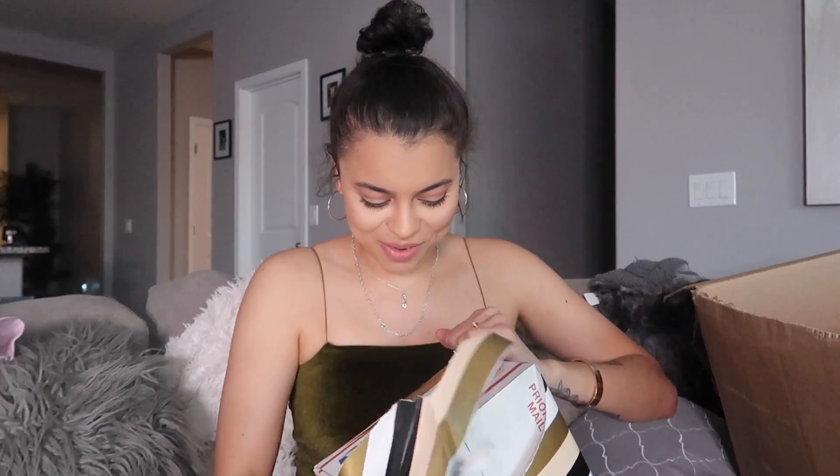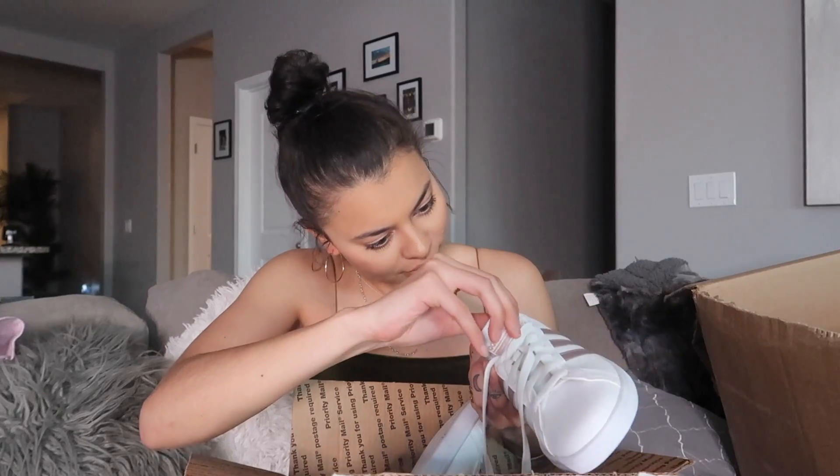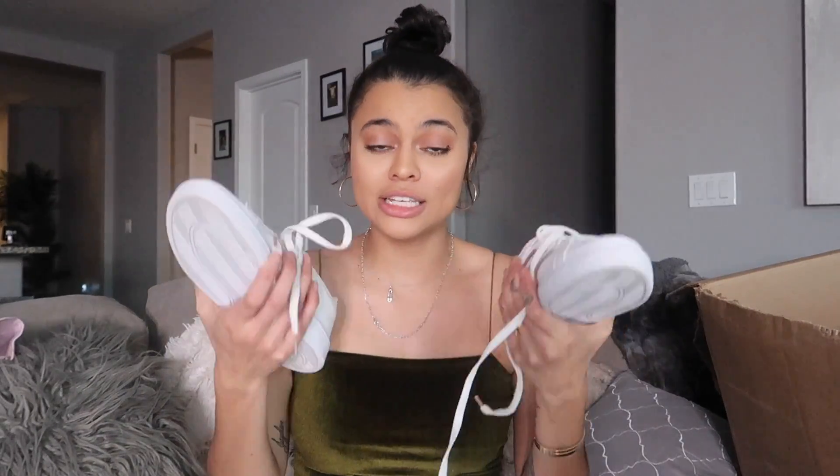Opening the next box — oh, these are so cute! They're like rose gold Adidas, also not my shoe size. These retail for about $80 to $100, so you'd only be paying around $5 for them. Everyone always said 'Vanessa and her shell tops' because I was the girl who wore my Adidas every single day — they're so comfortable!